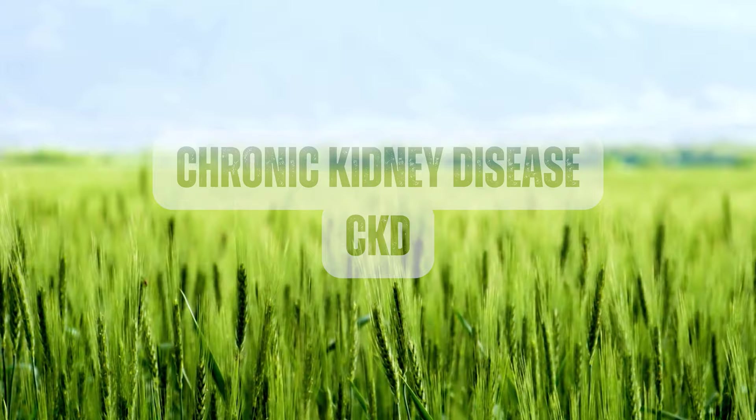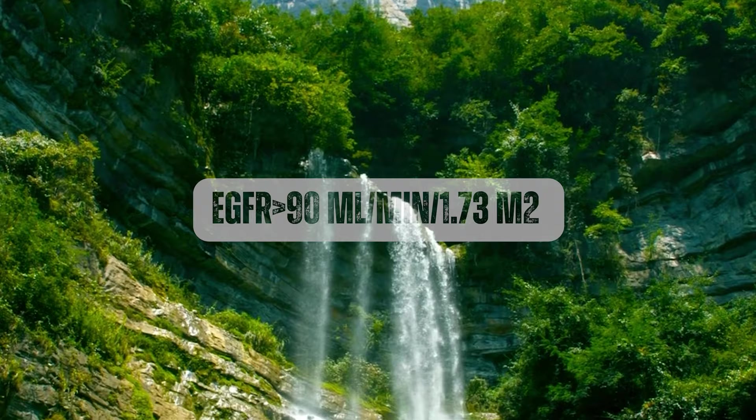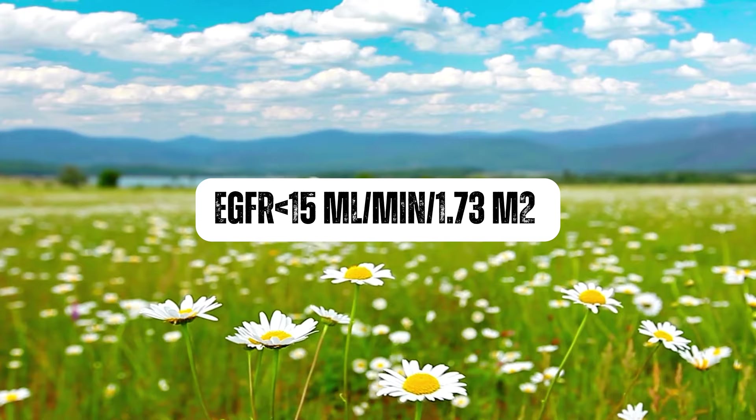In addition to measuring kidney function, the GFR can also help to assess the severity of kidney disease. Chronic kidney disease, CKD, is often classified into stages based on GFR, with stage 1 representing a GFR of 90 milliliters per minute per 1.73 square meters or higher, and stage 5 representing a GFR of less than 15 milliliters per minute per 1.73 square meters. We'll go into detail about stage 5 in a later video.